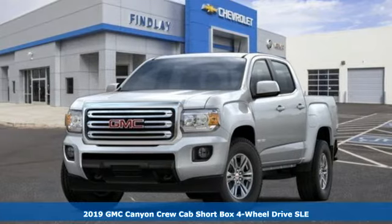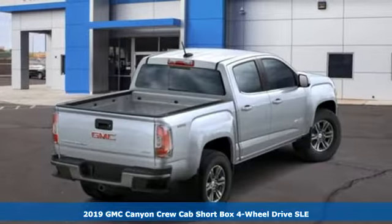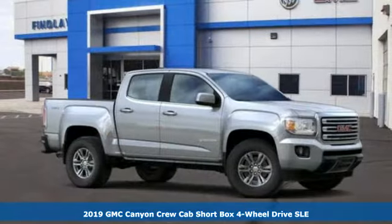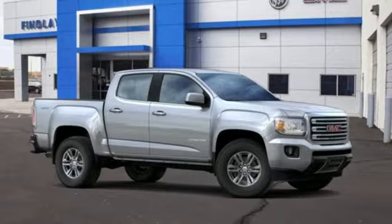It's a new 2019 GMC Canyon. GMC, professional grade vehicles suited to fit your needs. You'll look forward to every drive with features like these.